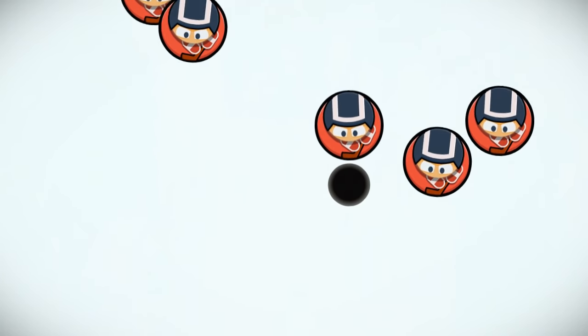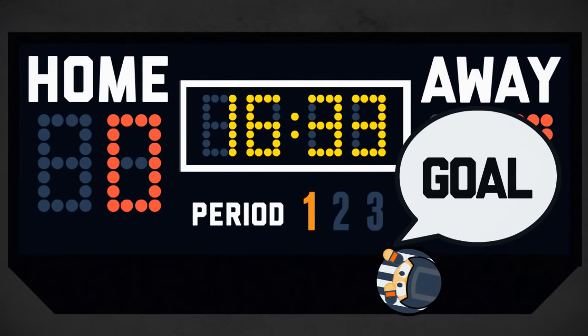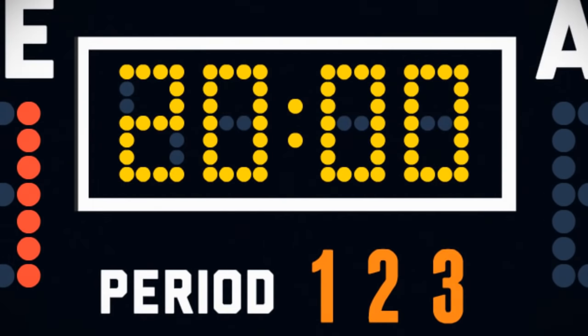The object of the game is to shoot the puck using your stick into the opponent's net. Like how basketball has quarters and soccer has halves, hockey has periods. There are three of them, each lasting 20 minutes.